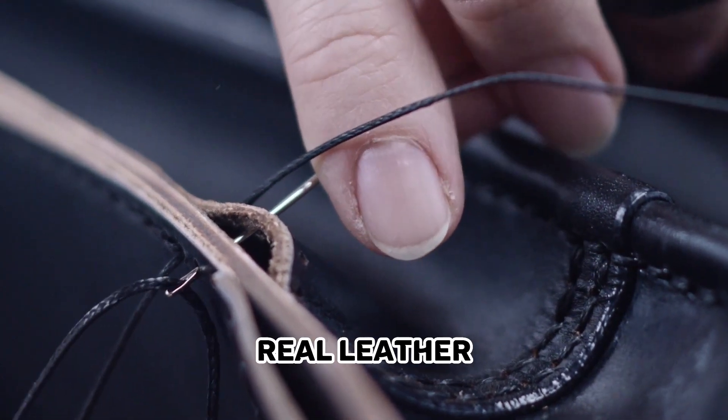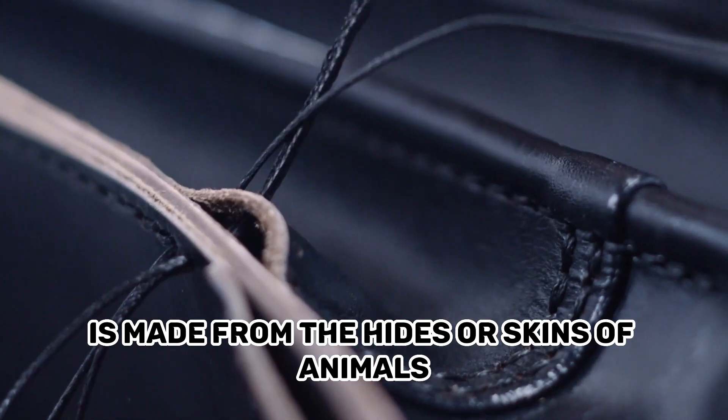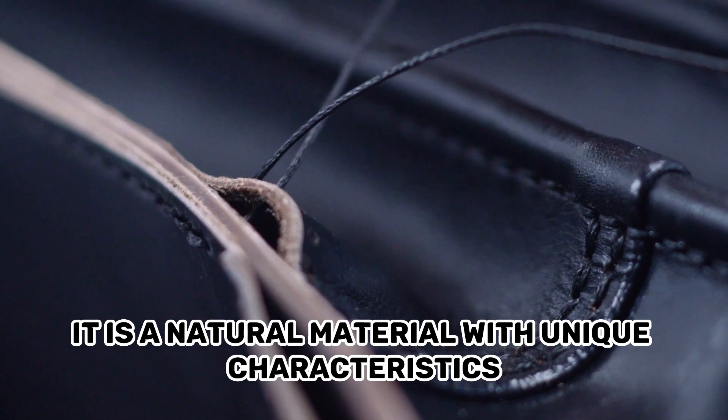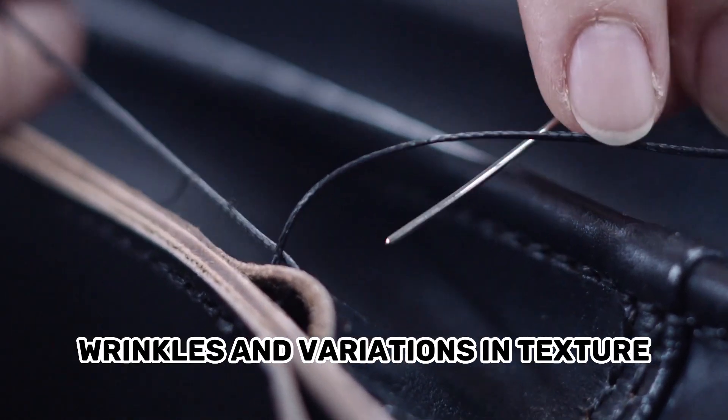Real Leather, also known as genuine leather, is made from the hides or skins of animals, most commonly cows. It is a natural material with unique characteristics such as grain patterns, wrinkles, and variations in texture.